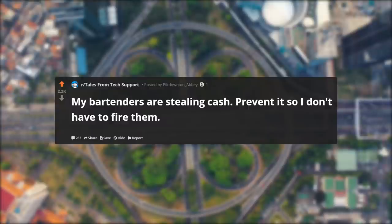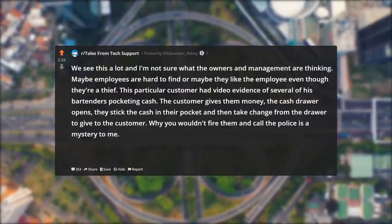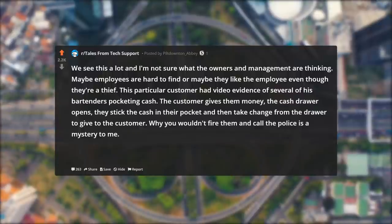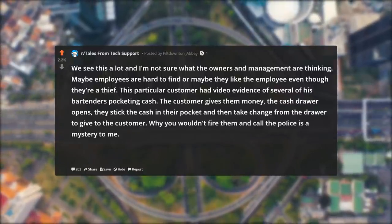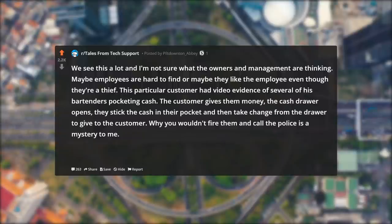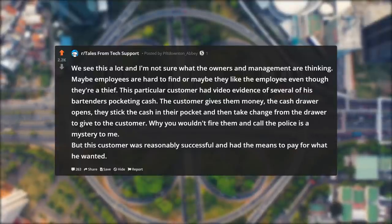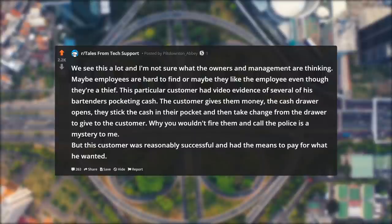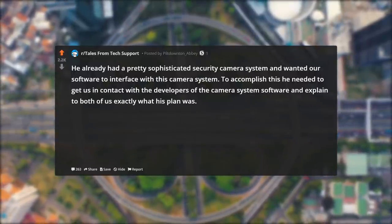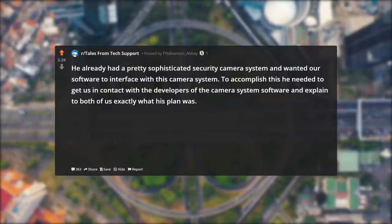My bartenders are stealing cash. Prevent it so I don't have to fire them. We see this a lot and I'm not sure what the owners and management are thinking — maybe employees are hard to find, or maybe they like the employee even though they're a thief. This particular customer had video evidence of several of his bartenders pocketing cash: the customer gives them money, the cash drawer opens, they stick the cash in their pocket, and then take change from the drawer to give to the customer. Why you wouldn't fire them and call the police is a mystery to me. But this customer was reasonably successful and had the means to pay for what he wanted. He already had a pretty sophisticated security camera system and wanted our software to interface with it.